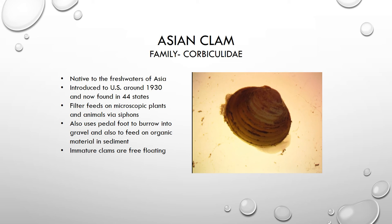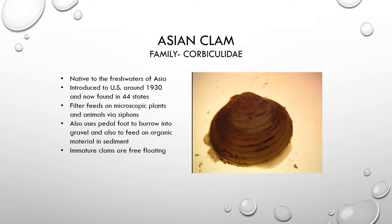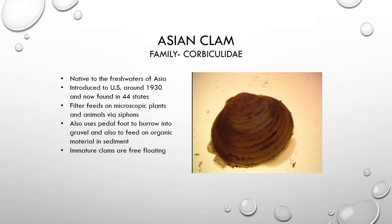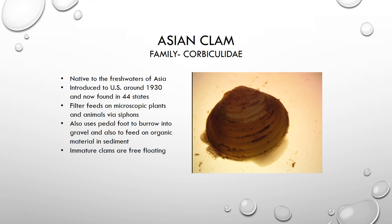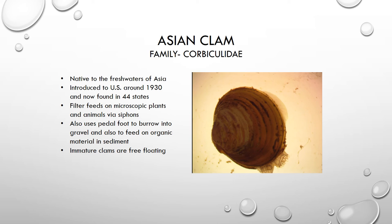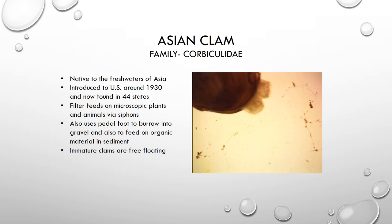We are now looking at what's called an Asian clam. This clam is actually a mussel, and it is not a native species. It originated in Asia and was introduced to the United States around 1930, and now it's found across the continental United States. This organism is what we call a filter feeder. You can see in the video that there are two structures called siphons — they look almost like little straws. One of the siphons is drawing water into the clam; inside the clam's body it filters out very small particles of food, and then the water is ejected out through the other siphon.